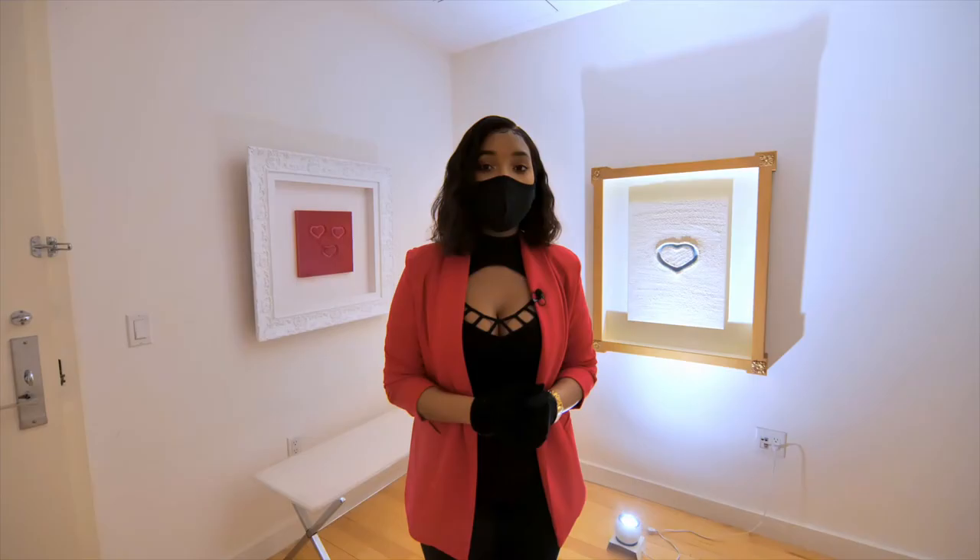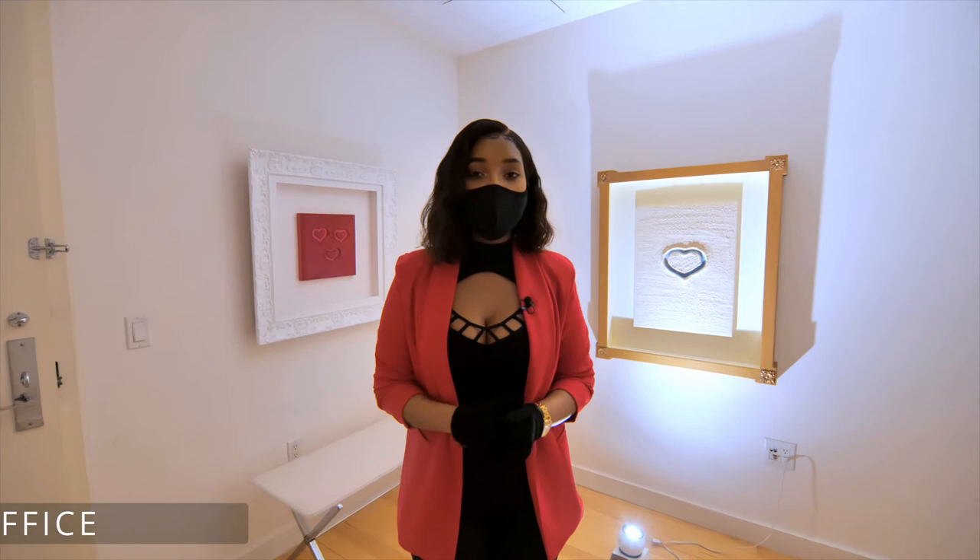If you have a private chef, a live-in helper, or a chauffeur, you can definitely accommodate them in this room. It even has its own private entrance. Check that out.